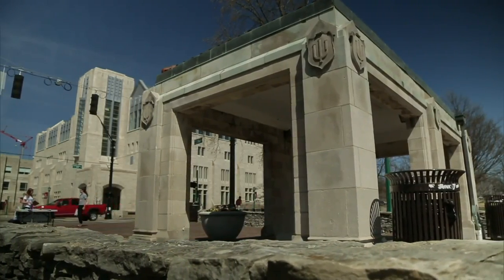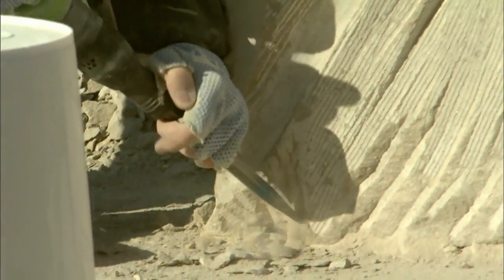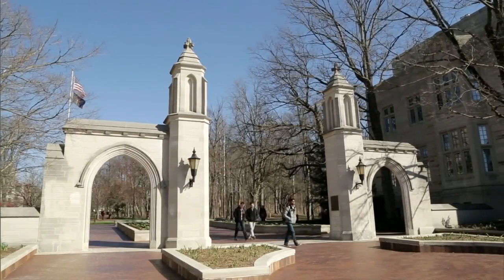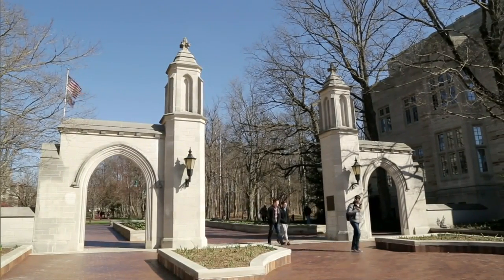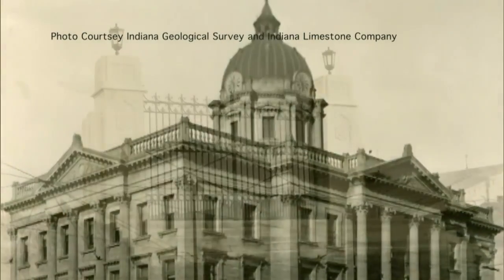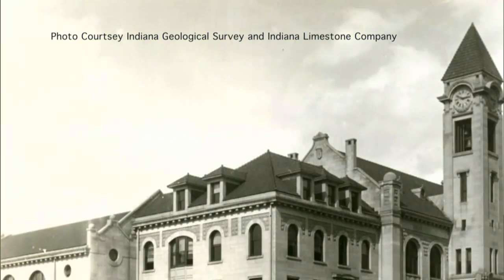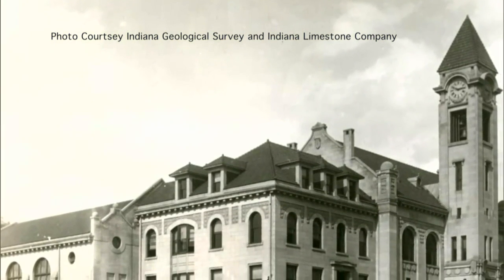In Bloomington in particular, it's extremely important to the community to continue building with Indiana limestone. As much as people may not always recognize it, that's what Bloomington is known for. Indiana limestone and IU really grew up together, and they grew this town together. Indiana limestone is truly the foundation of this community — it promotes the industry, the community, and our sense of community as well.